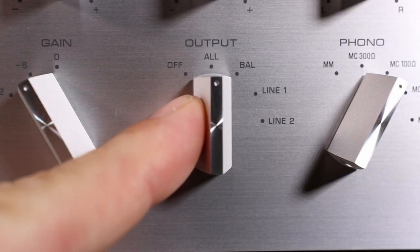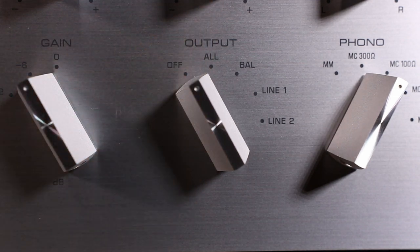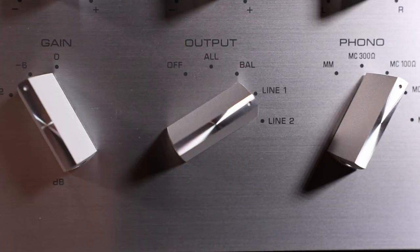On the output side, I love finding three output pairs, not counting a separate line out for recording. These outputs are individually selectable or all together, meaning they can be used to switch between three amp-speaker systems — which we exploited a lot during listening sessions — or for bi-amping, active crossovers, and sound processors. The C5000 preamp will accommodate most scenarios with ease.